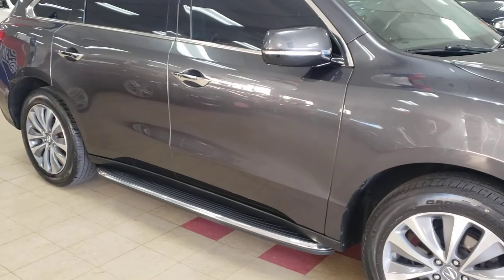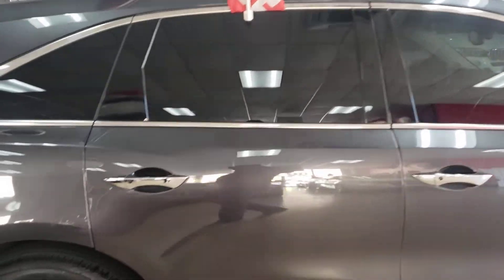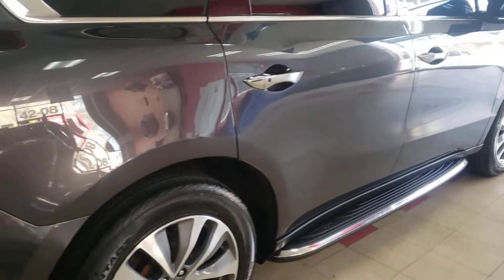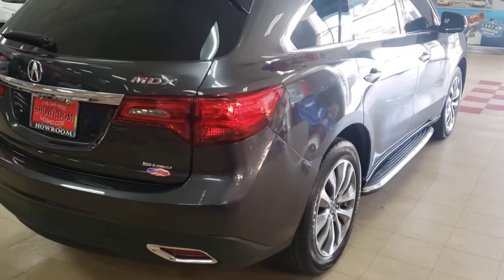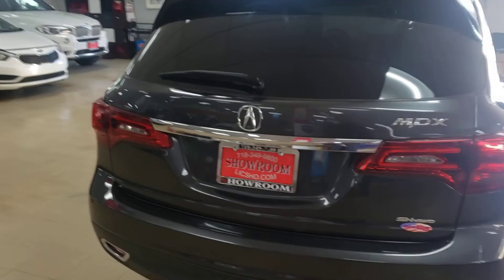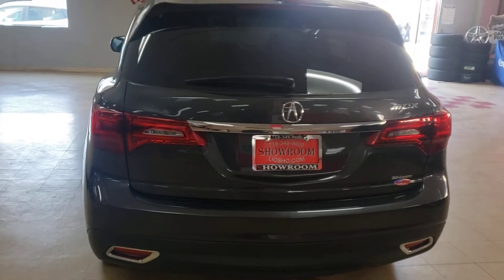I take my time going around the car because I know you want to see how clean it is. We're at 600-something videos — four or five hundred videos — and I don't think you can find one bad one, with the exception of one: there was an '03 MDX that I took a video of and that was a straight-up hoopty.